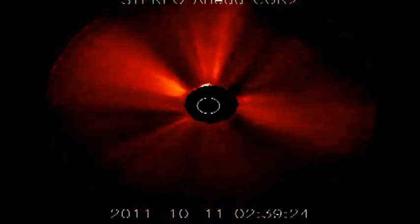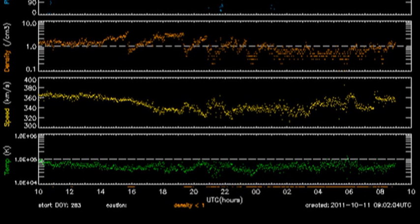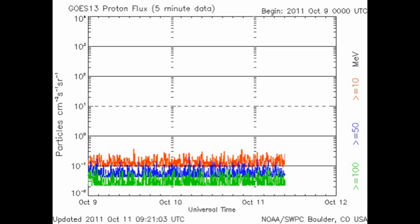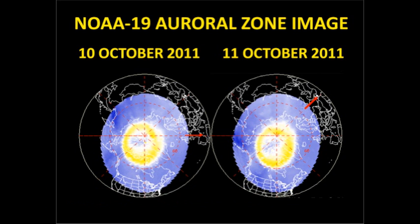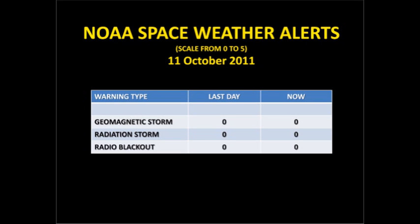Though technically speaking, it wouldn't be a geomagnetic storm, would it? The temperature, density, and velocity of the solar wind has remained remarkably constant over the last 24 hours. The high energy electron flux at geosynchronous altitudes has remained at nominal levels for the last 24 hours. And with no major flares, we've had no proton events. If anything, the auroral zone is less active than it was yesterday, which goes along with the Kp index being extraordinarily low, varying between 0 and 1. Also, NOAA has issued no space weather alerts in the last day.